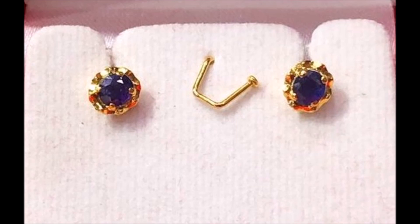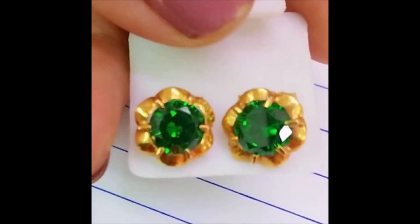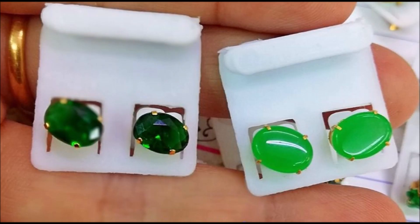Each ear top is exemplary in its manufacture and finish. These splendid little jewels are for you to wear and feel proud of yourself. All in all, sweet little ear drops for regular wear, made in minimal gold to maximum detail.